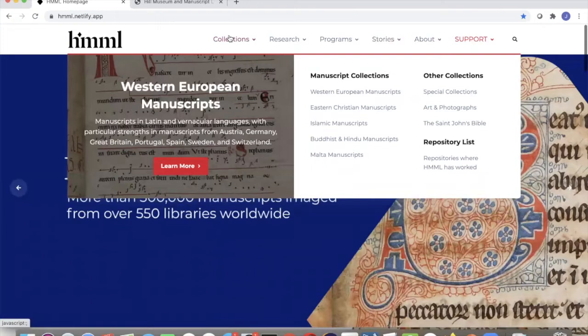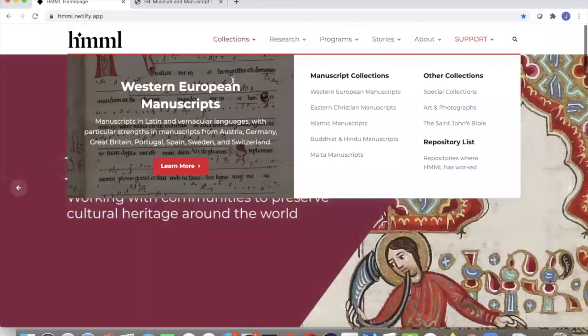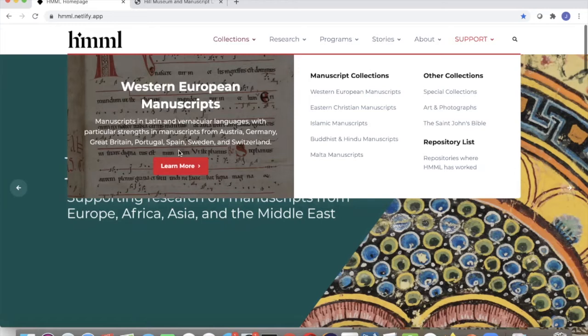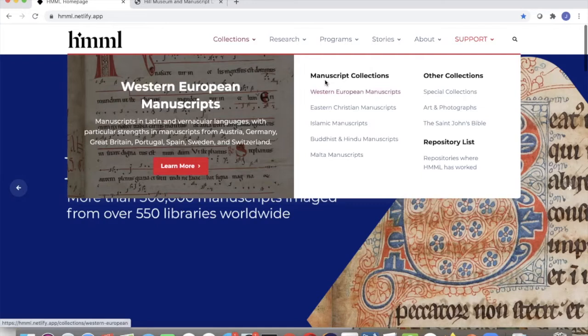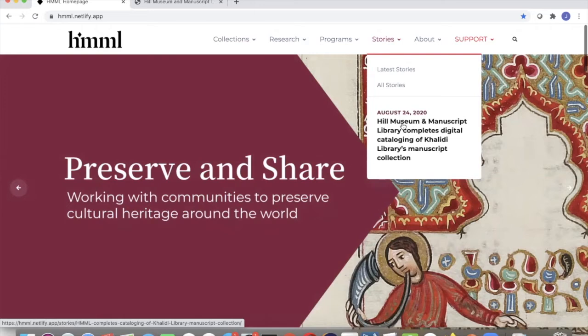Rather than just give users options to pages, we also wanted to seed or give users a little taste of what they might get when they go into a page. For example, under the Collections menu, we've highlighted Western European manuscripts with a subtle manuscript in the background and a short description of what they might find on that page. Under Stories, we give users an option to get to the latest or all stories, and also show the most recent story so they get an idea of what they might see.